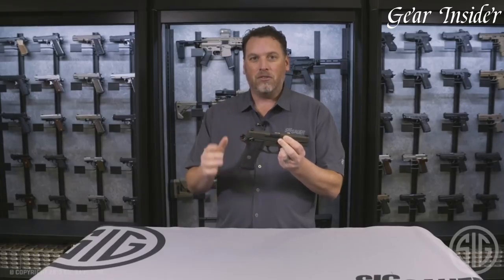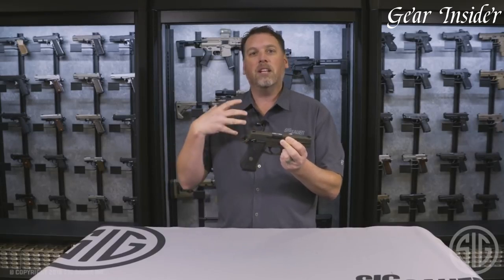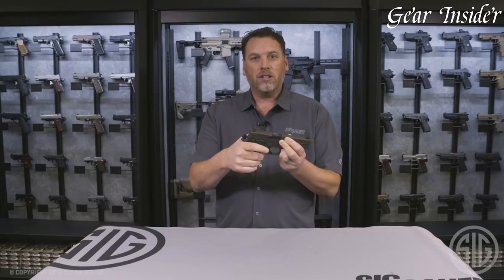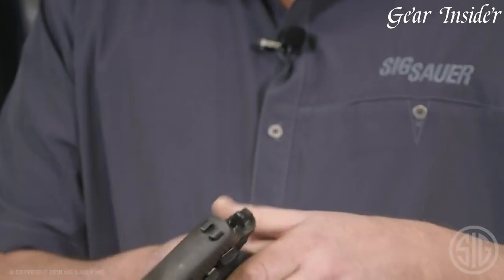Whether you are an experienced shooter or a first-time buyer, the SIG Sauer P220 Legion 10mm SAO is the perfect combination of form and function.